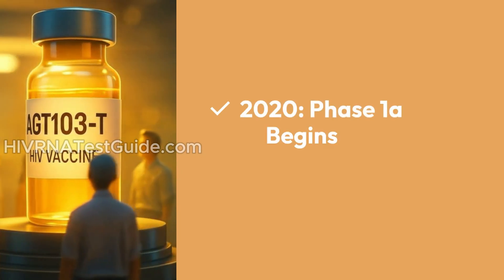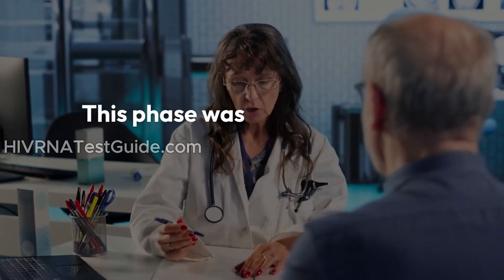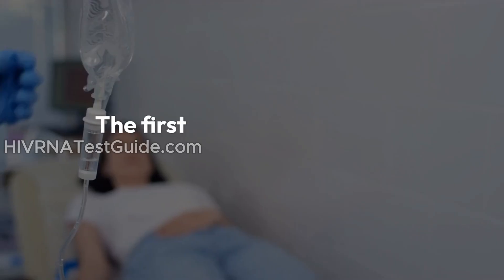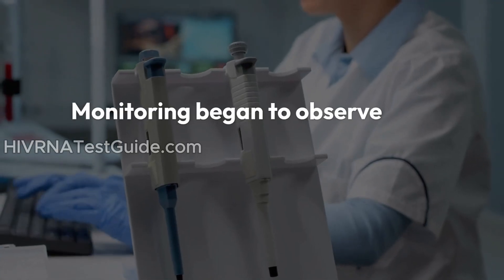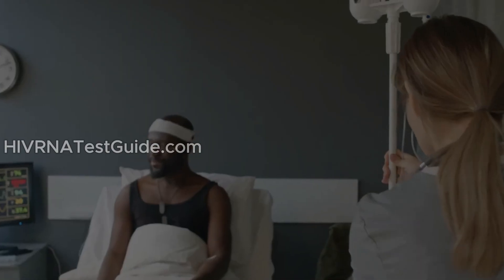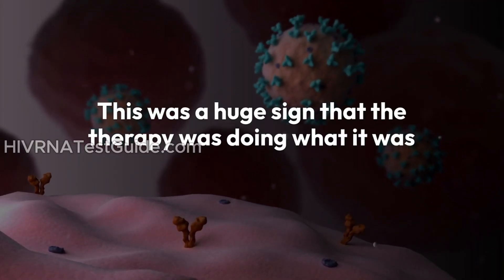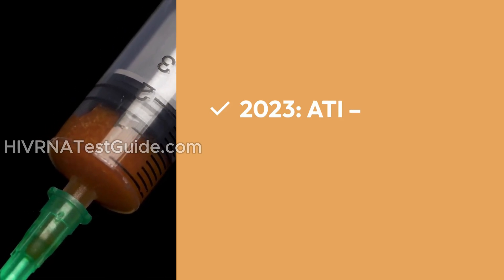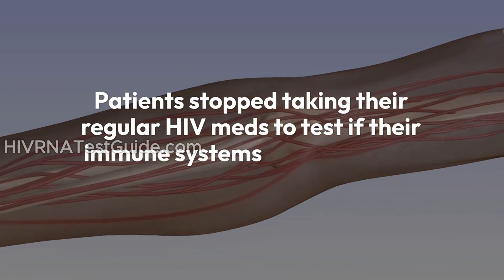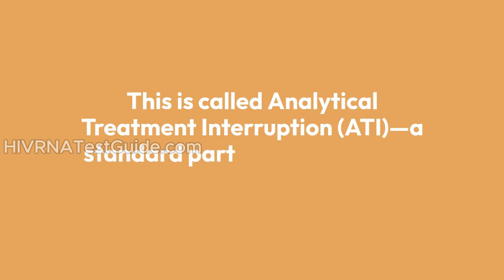In August 2020, the FDA approved AGT to begin Phase 1a trials, designed to test safety and get initial insights into how the treatment works. In 2021, the first patient received the therapy, and monitoring began to observe side effects, immune response, and any viral changes. By 2022, five patients showed significant immune control over HIV — a huge sign the therapy was doing what it was designed to do. In 2023, patients stopped taking their regular HIV meds to test if their immune systems could manage the virus on their own, through Analytical Treatment Interruption, or ATI — a standard part of advanced HIV cure trials. So far, the results have been promising and no major safety concerns have been reported.